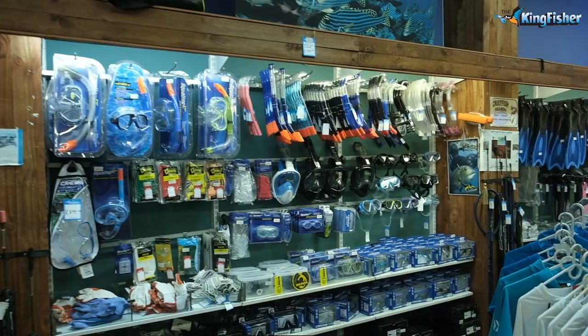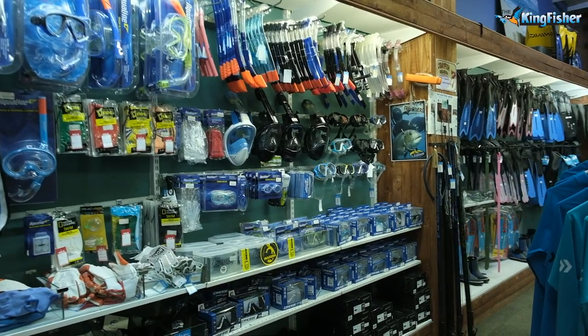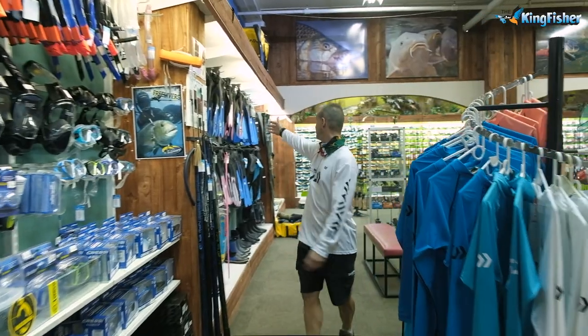This is Mrs. Finn's section. She does all the diving and spearfishing — crayfish bags, crayfish buoys, spearfishing guns, all the fins. I mean, that's wall-to-wall with fins over here.